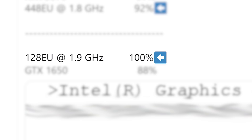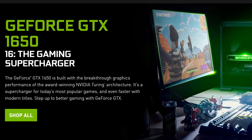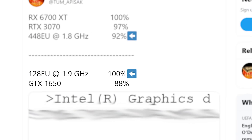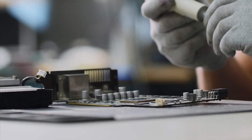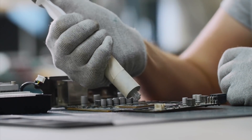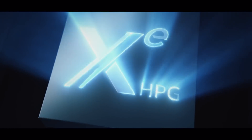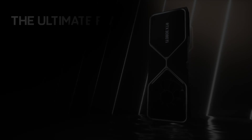Moving on, Tom also shows the 128 EU part — a card we know is coming — and it actually beats NVIDIA's GTX 1650 at 1.9 GHz. Yes, the 1650 is a bit old, but we're talking Intel's low-end part. If this is accurate — and given it's Tom Apisak, it likely is — remember this is still early, so there's likely more performance to come. Intel's GPUs will be able to compete with both AMD and NVIDIA.